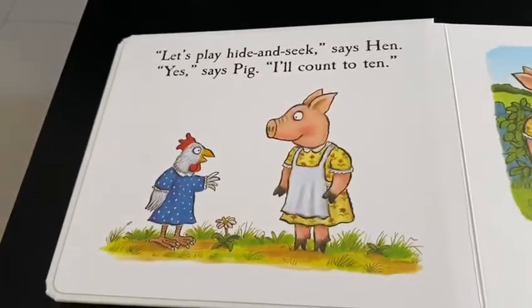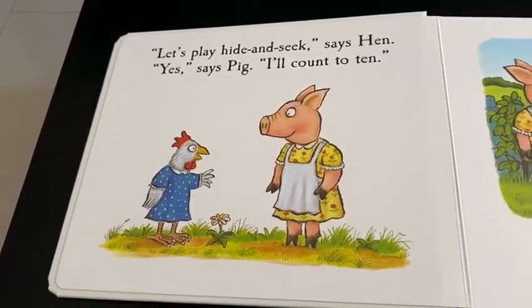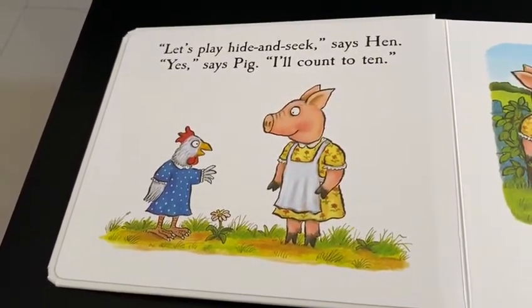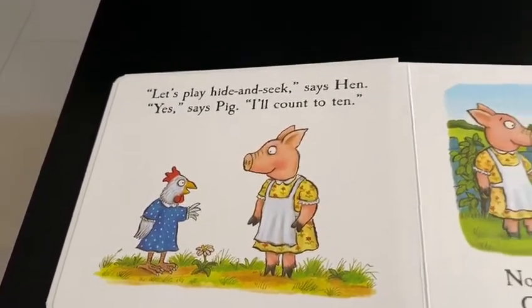Let's play hide and seek, says hen. Yes, says pig, I'll count to ten. One, two, three, four, five, six, seven, eight, nine, ten.